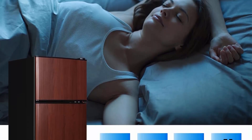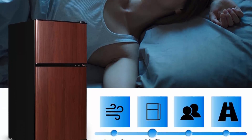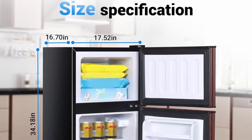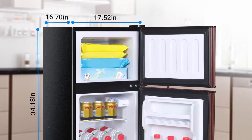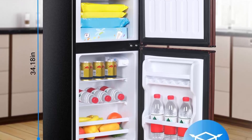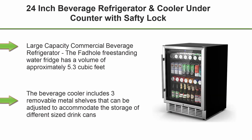This apartment-size fridge comes with an auto-lighting interior LED light. The bright LED illuminates both the food and freezer compartments, allowing you to clearly see your food storage at night without switching on the room light — locating food is easier than ever.